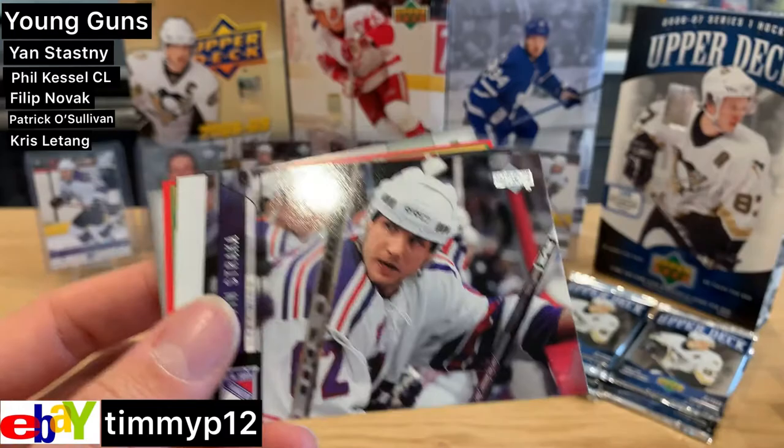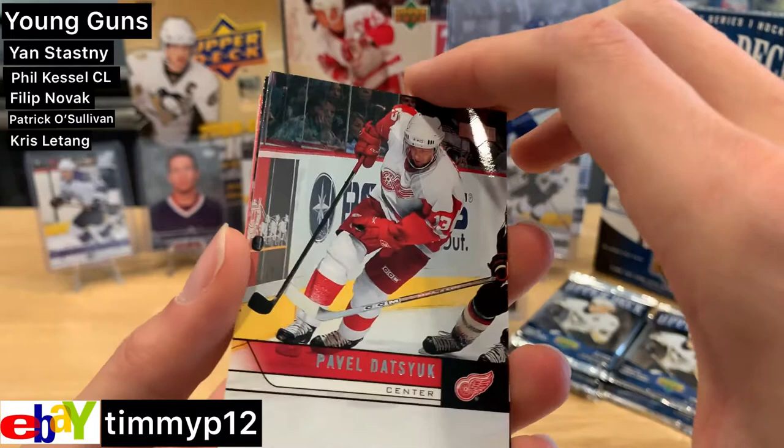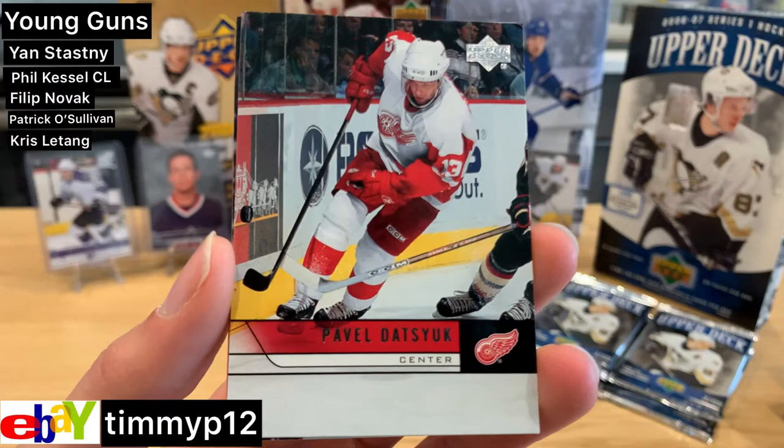Glen Murray, Glen Murray. Martin Straka. Pavel freaking Datsyuk — hello! Base card, but I don't care. It's cool to get the Magician. I'll take it.